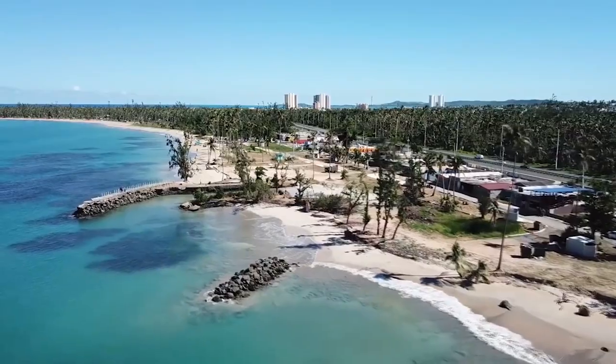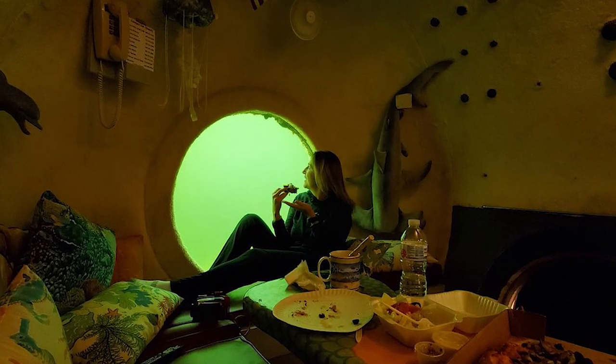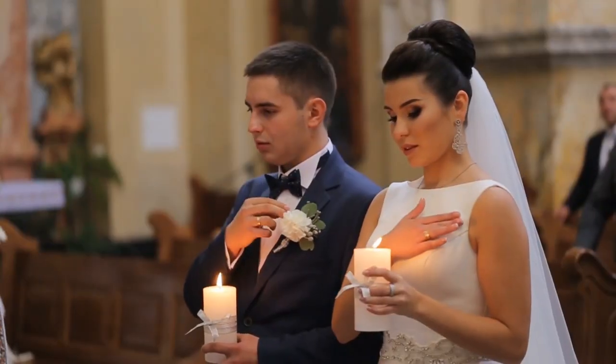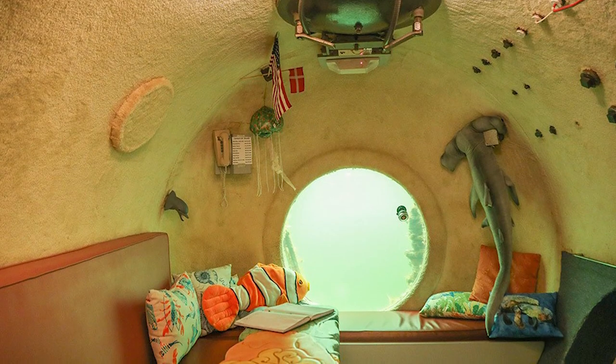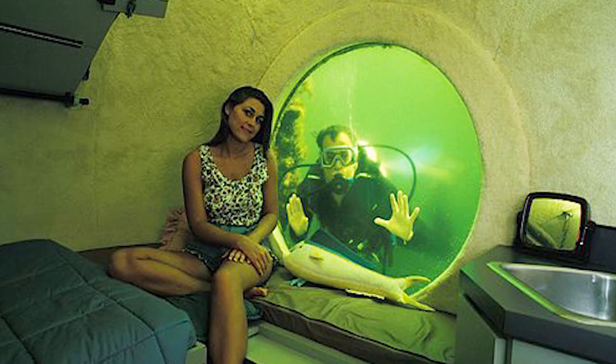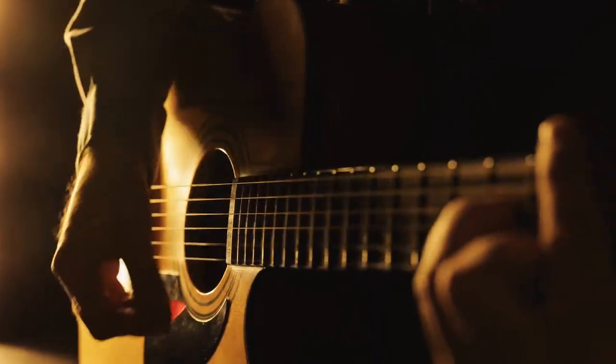Situated on the continental shelf off the coast of Puerto Rico, this underwater hotel offers 22 underwater rooms, a bar, a spa, a library, a conference room, and a wedding chapel. This is the only hotel that's completely submerged in water. The lodge provides you with all the homey comforts you'd expect such as a full kitchen, hot showers, and entertainment options like music, movies, and books.